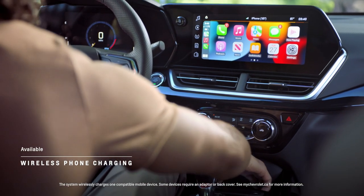With available wireless charging, you can keep your mobile phone charged up and leave your charging cord at home.